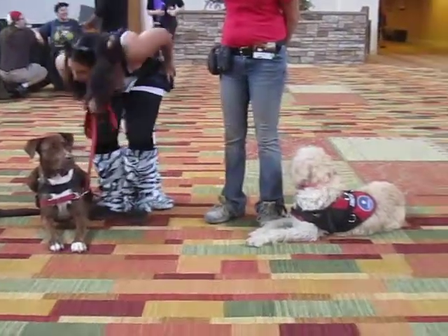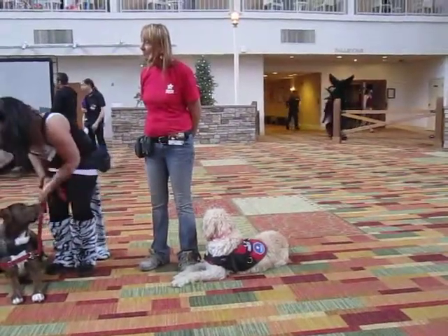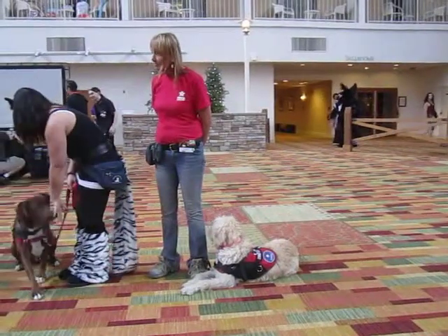We've got Wimsy on the end there, and she has not been matched with a client, but she's at the point where we're looking at clients for her right now.